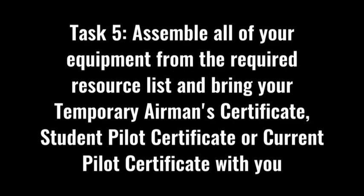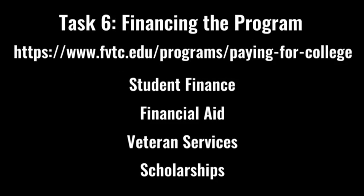Task five is to assemble all of your equipment from the required resource list and bring your temporary airman certificate, student pilot certificate, or current pilot certificate with you. Task six: make sure you are taking the right steps to finance the program. If you need assistance, visit our ways to pay for college page, our student finance department, financial aid, and veteran services. We also encourage you to start looking into scholarships to help fund the program.